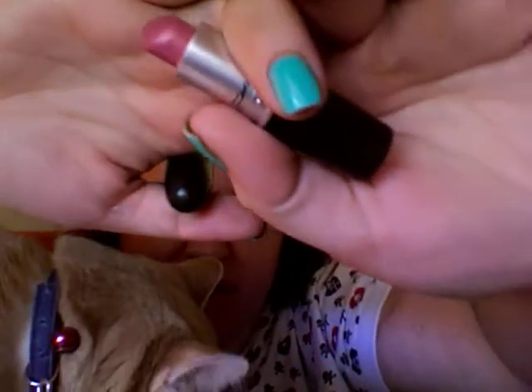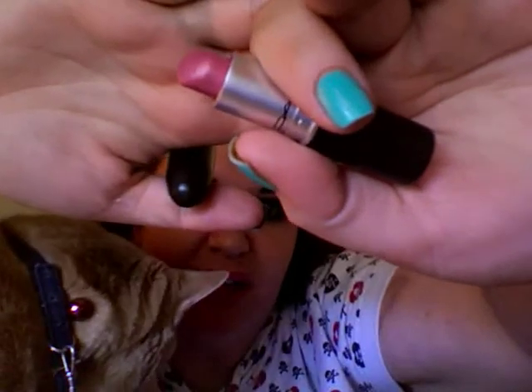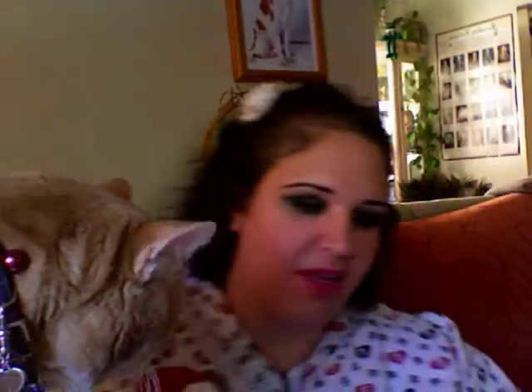The next one is a lipstick from MAC. When I want to do pink — not this kind of pink, but when I want to do pink — this is what I go for. This is called Creme de la Femme. I'll show you this. That is the pink, there you have it — Creme de la Femme.